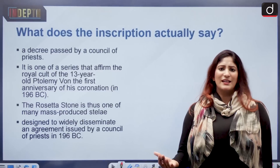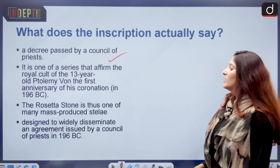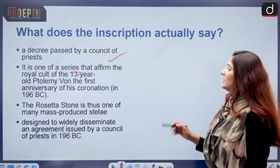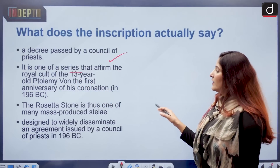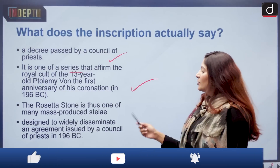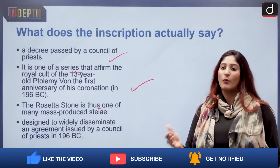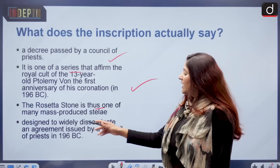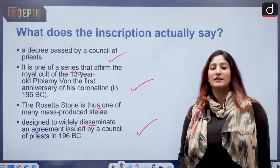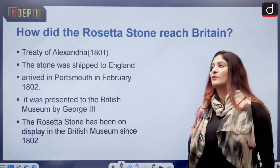What does the inscription say? It was a decree passed by a council of priests, affirming the royal cult of 13-year-old Ptolemy on the first anniversary of his coronation in 196 BC. The Rosetta Stone is thus one of many mass-produced elements — not the only one — designed to widely disseminate an agreement by a council of priests in 196 BC that they supported the king, thereby giving legitimacy to his rule.